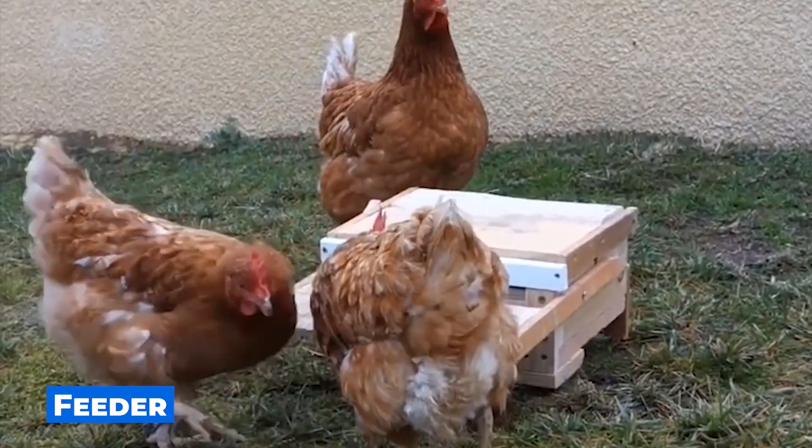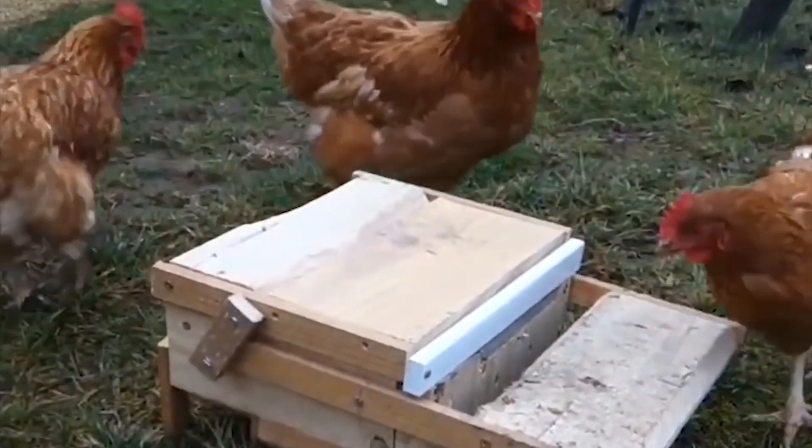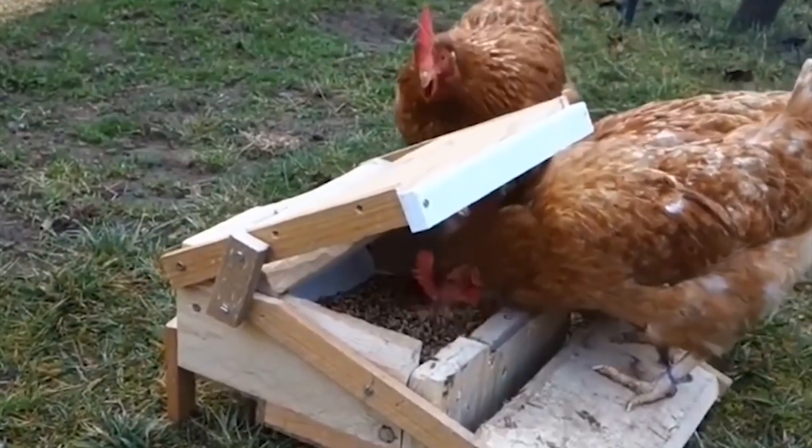If you leave seeds for your chickens on the street, they can become wet after rain. But this homemade feeder has a remarkably interesting design — it opens only when the chicken steps on a special platform.